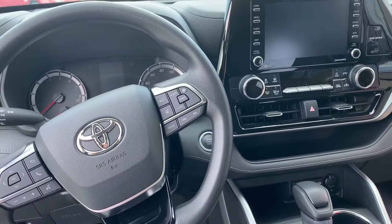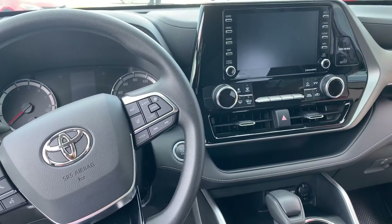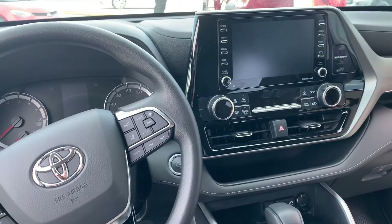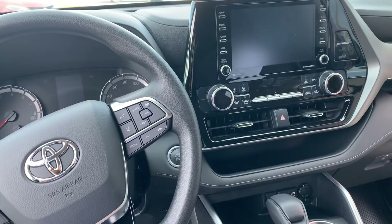Good afternoon, Diane. This is Sally over at Toyota of Melbourne. I am sitting inside the new redesigned 2020 Toyota Highlander, and I know you expressed some interest in wanting to take a look at one and possibly even purchase one.